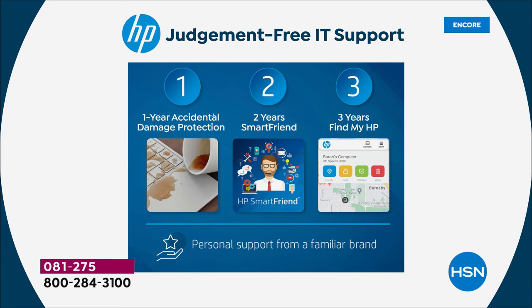Doesn't it feel good to know that no matter what little accident — what you bang into with your backpack, life happens — you're covered? That's such a big deal. If you give it to a kid and you finally want to give a laptop of their own, you don't have to worry about the kids using it for their schooling.